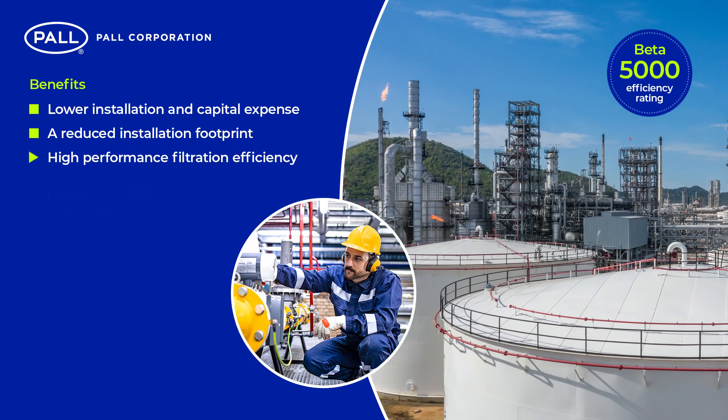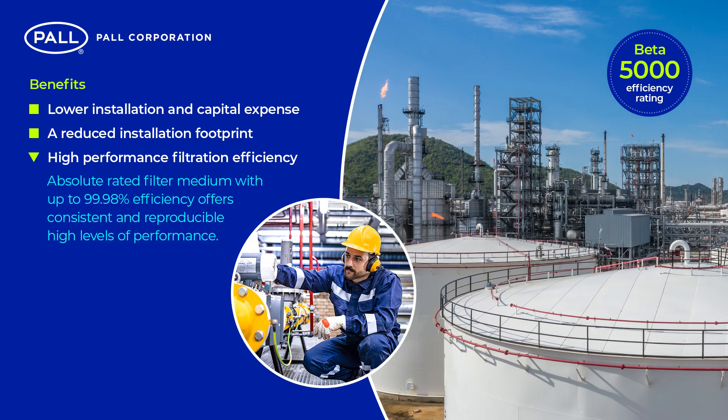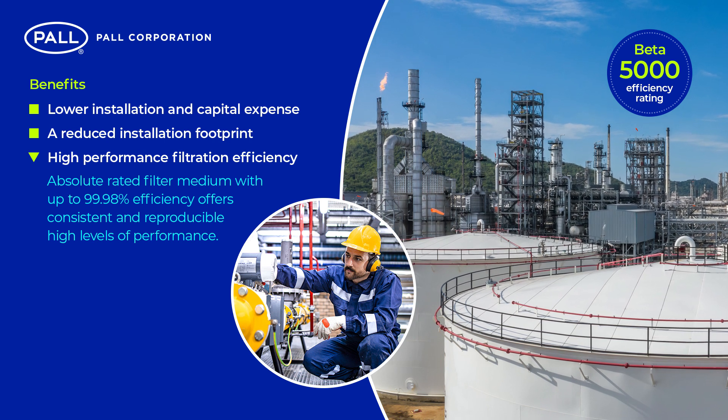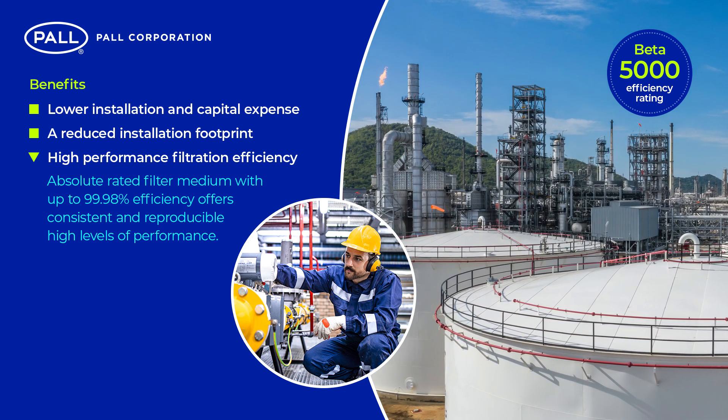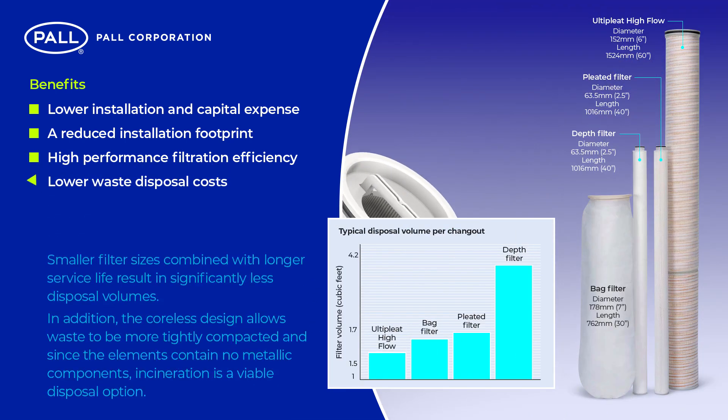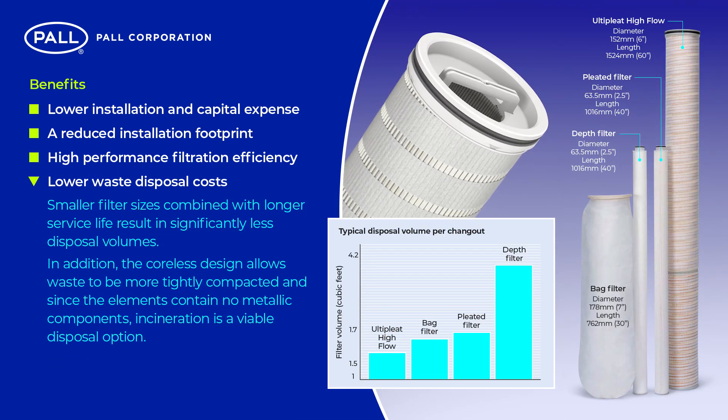High-performance filtration efficiency: absolute rated filter medium with up to 99.98% efficiency offers consistent and reproducible high levels of performance. Lower waste disposal costs: smaller filter sizes combined with longer service life result in significantly less disposal volumes. In addition, the coreless design allows waste to be more tightly compacted and, since the elements contain no metallic components, incineration is a viable disposal option.